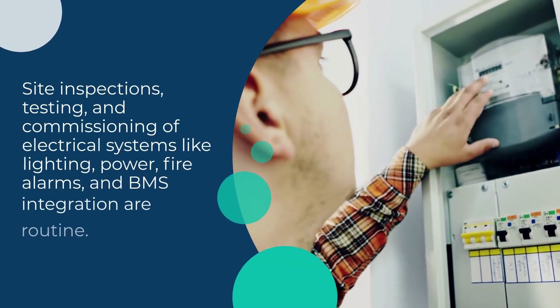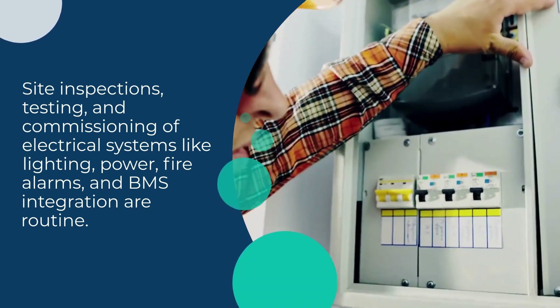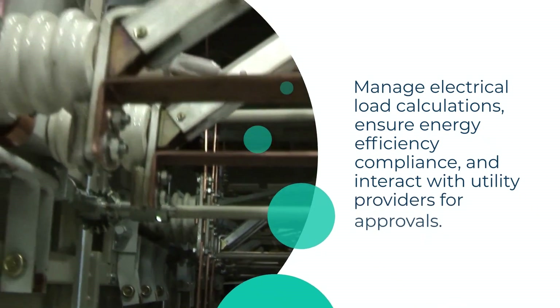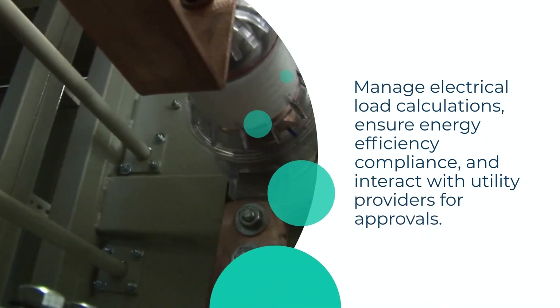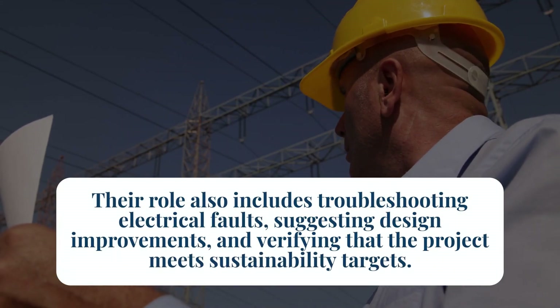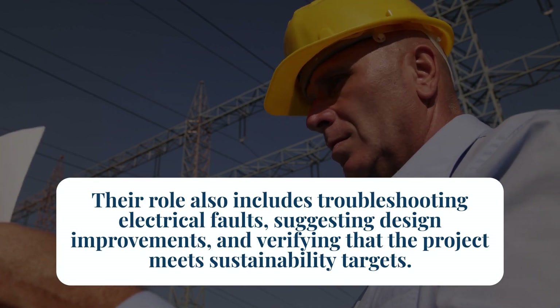Site inspections, testing, and commissioning of electrical systems like lighting, power, fire alarms, and BMS integration are routine. In large-scale projects, they manage electrical load calculations, ensure energy efficiency compliance, and interact with utility providers for approvals. Their role also includes troubleshooting electrical faults, suggesting design improvements, and verifying that the project meets sustainability targets.